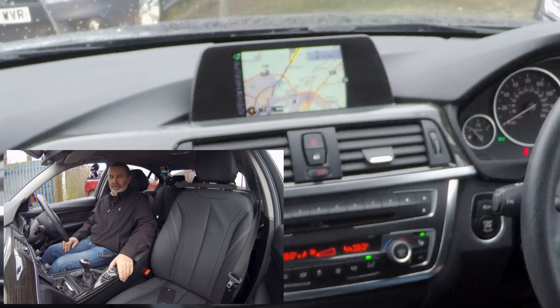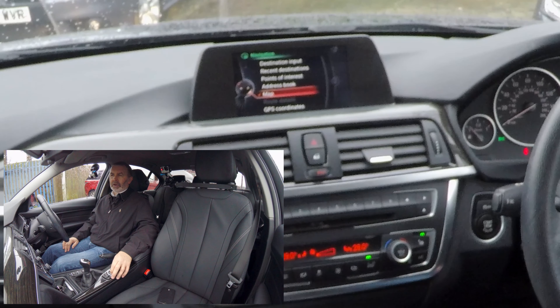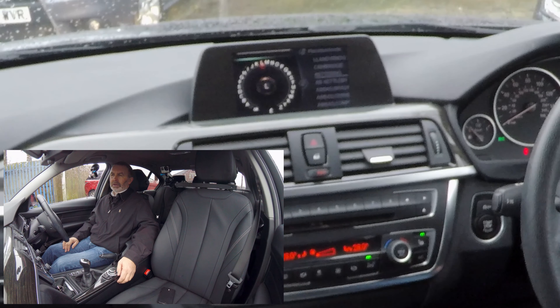The circular control here — knock it over once, knock it over twice, then you've got another menu: destination input. Go up to destination input, click, then scroll down to the picture of the house. Then we've got letters.